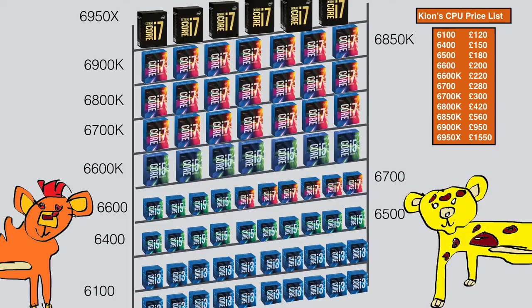I will go for the middle option — I want a 6-core CPU. You have now narrowed your choice to only 2 CPUs. The 6800K is 420 pounds and the 6850K is 560 pounds. The 6850K looks too expensive for its benefits over the 6800K, so I will choose the 6800K.